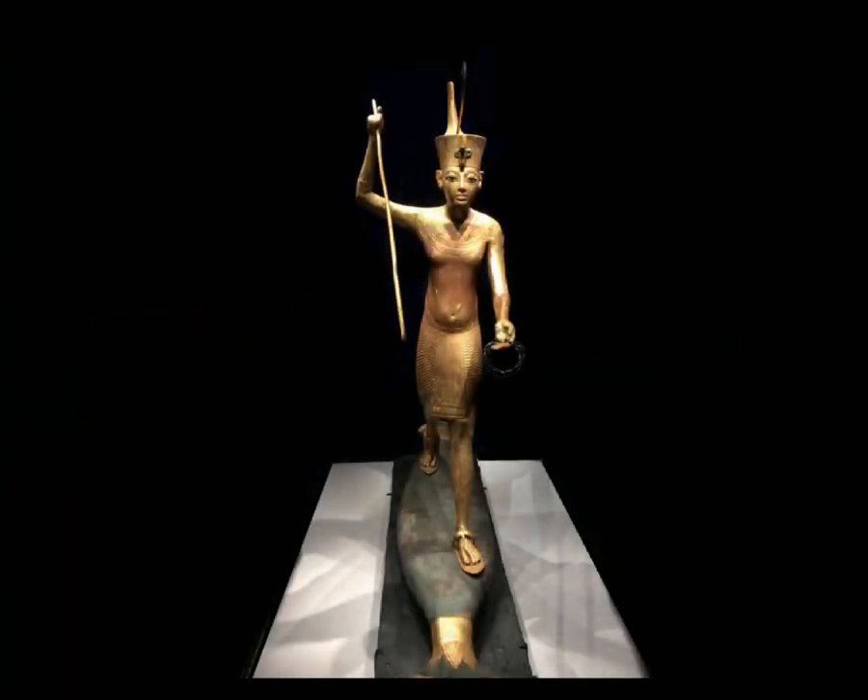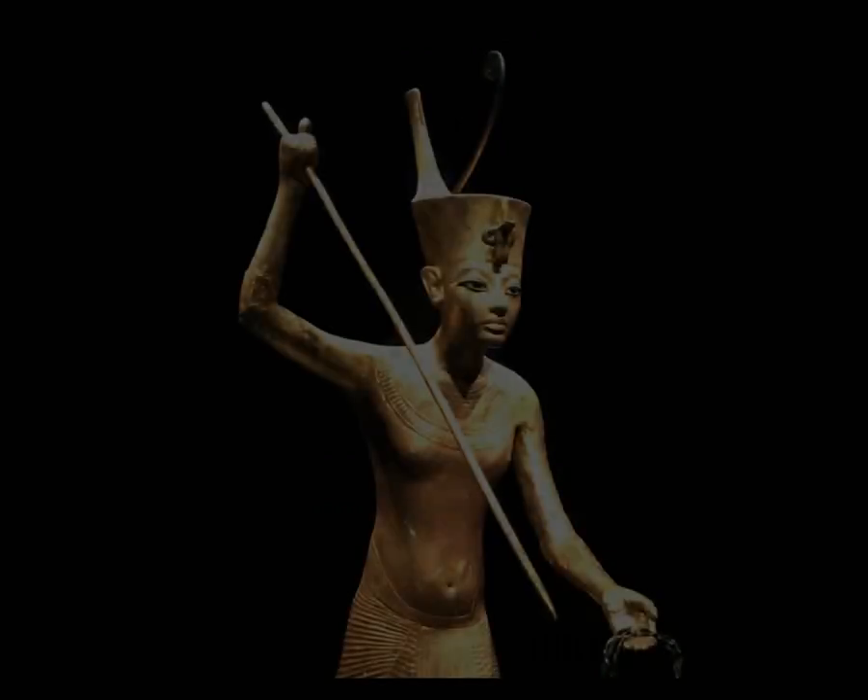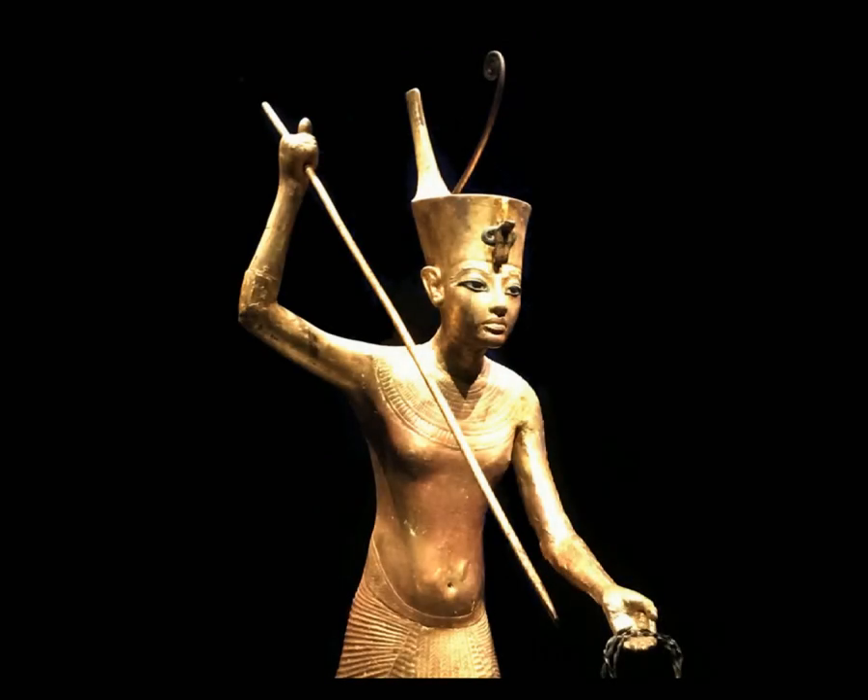This is a gilded wooden figure of Tutankhamun throwing a harpoon. Tutankhamun probably loved hunting because there were numerous papyruses with images of him game hunting. The harpoon was probably used to hunt hippopotamuses, as they destroyed agricultural fields and frequently attacked people on the Nile. The crown on Tutankhamun's head is called the Desheret crown, also known as the Red Crown of Lower Egypt, worn by many deities such as the Serpent Goddess Baji.